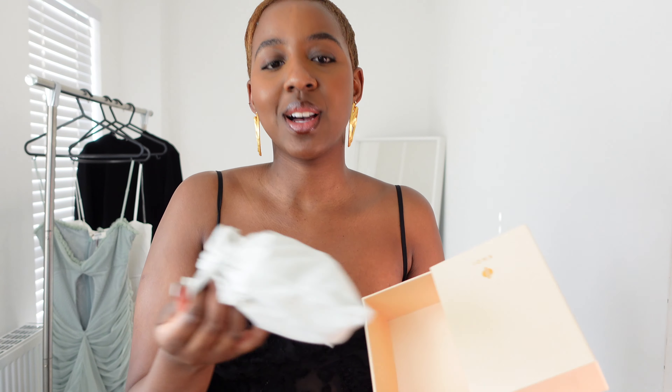Look at the dress! I picked up this second pair of earrings — they are so dramatic. Picture these earrings with this dress!